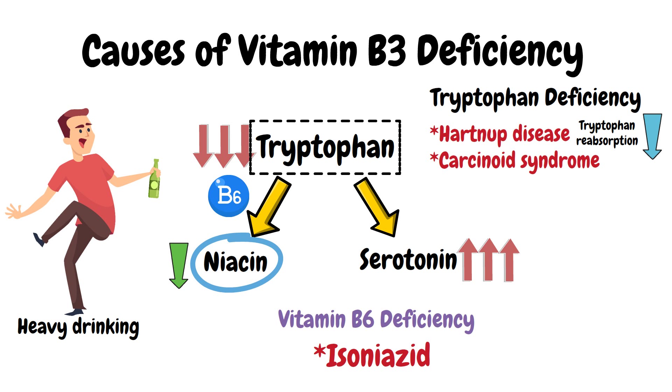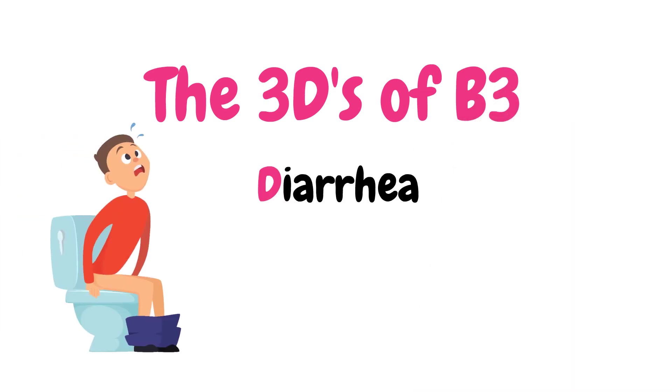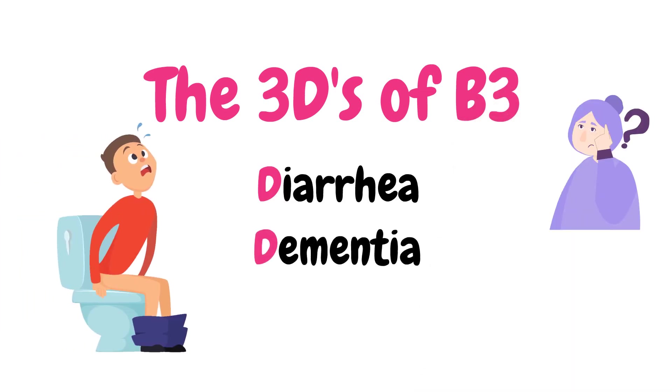Vitamin B3 deficiency can cause three important clinical features remembered with the mnemonic the three D's of B3: diarrhea, dementia, and dermatitis.